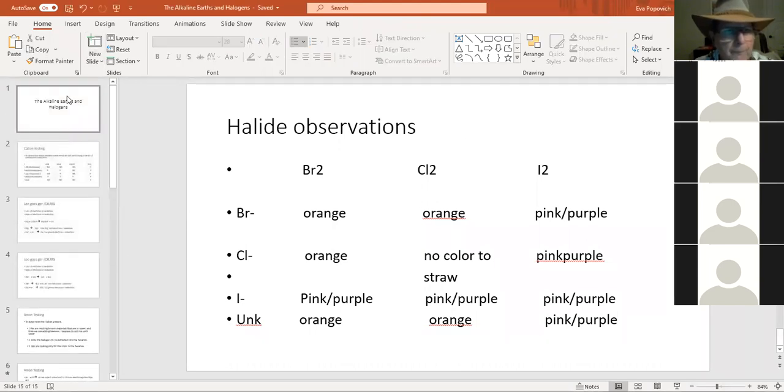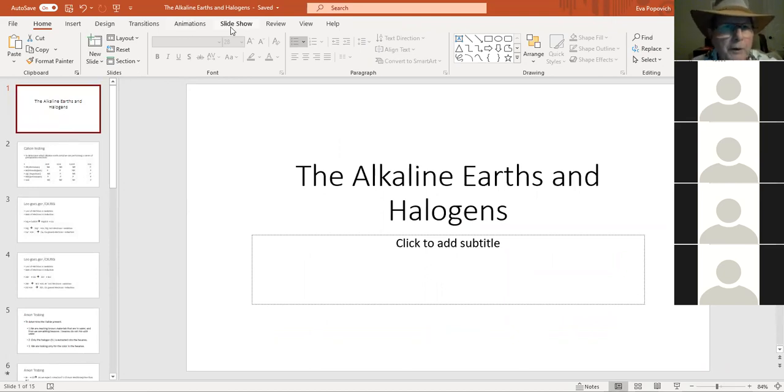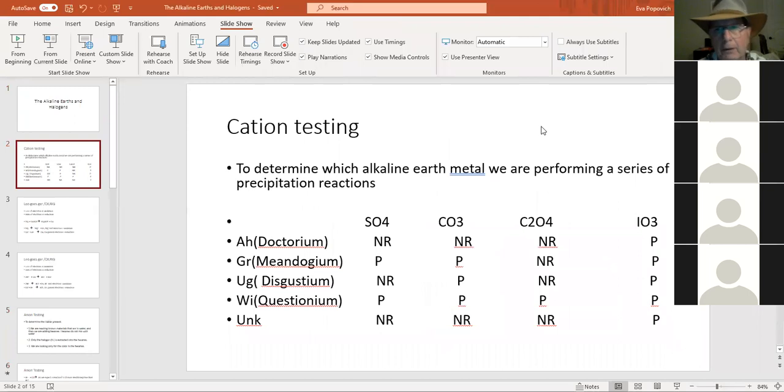I'm going to pop up the PowerPoint. We're going to do the easy one first — the double displacement reaction. You are adding known materials to four different ionic solutions. These are the cations of the ionic solutions. We try to keep the cations that go along with these the same — sodium sulfate, sodium carbonate, sodium oxalate, sodium iodate — because we want to make sure it's not the cation causing a strange reaction.